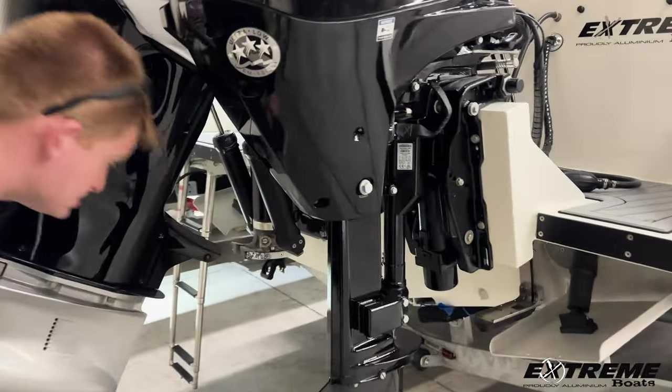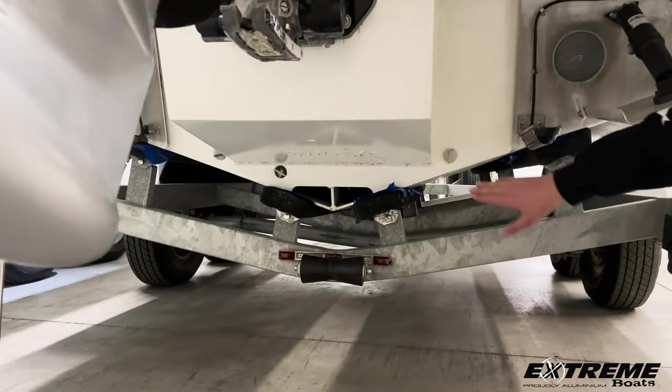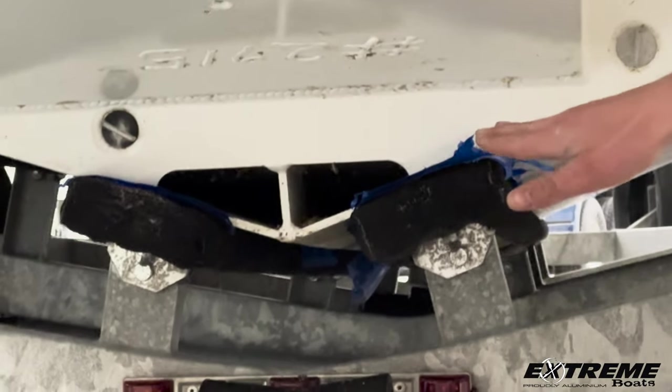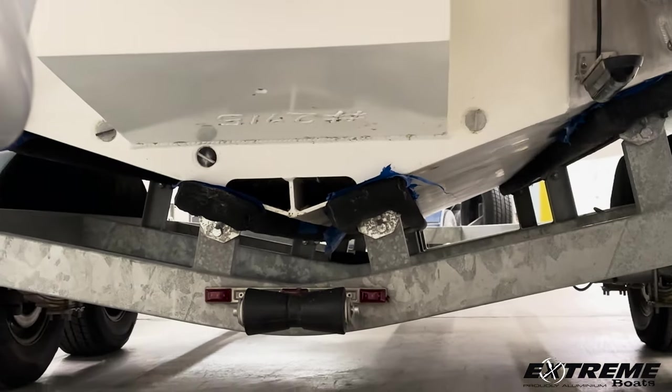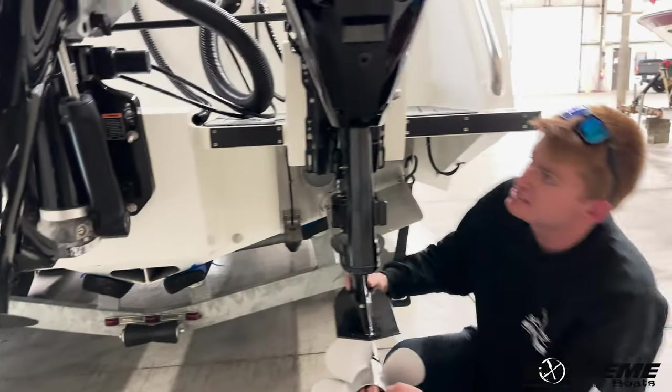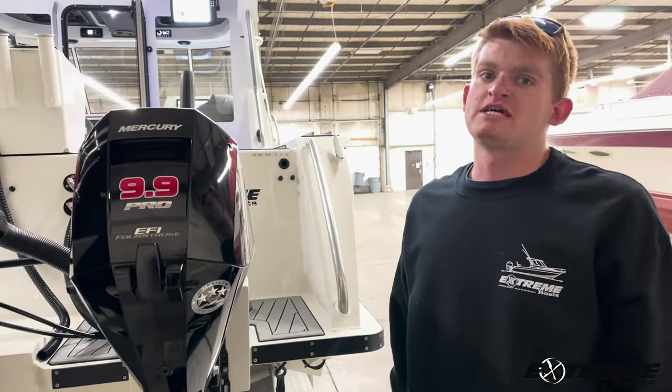All of these Extreme Boats out of New Zealand come with a flooding keel. There are two open triangle holes at the peak of the deadrise, so when the boat comes off of plane and to rest, the water is going to flood the keel, giving the boat more displacement in the water, thus making it way more stable than your average aluminum or fiberglass boat.